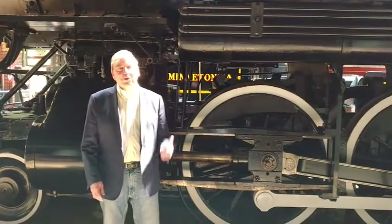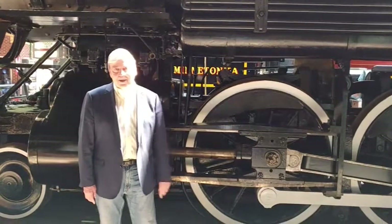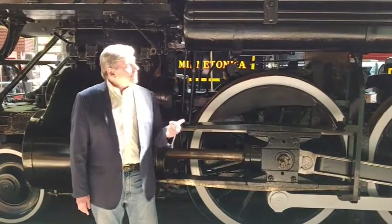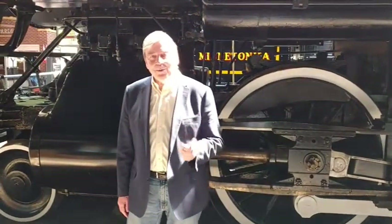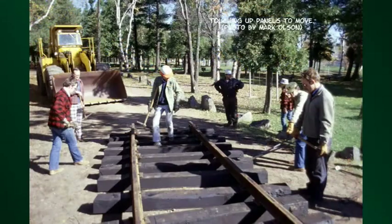Eventually the steam era came to an end. By the 1950s, locomotives like this were being scrapped left and right. The deadlines were full of these old steam engines. This one, however, survived. It was saved by the Northern Pacific Railway, who donated it to the city of Duluth, and they put it out at the Lake Superior Zoo on Grand Avenue. That was in 1954. In 1977, the museum was starting to form, and this would look better in a museum than at a zoo.